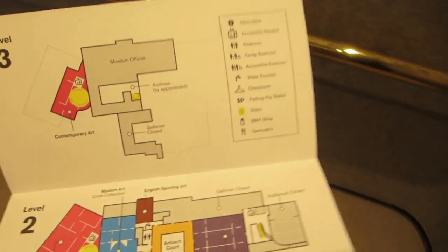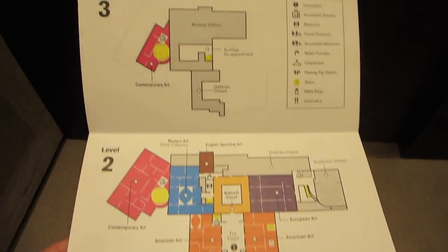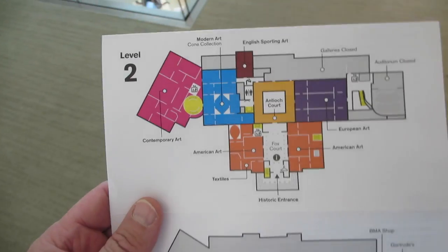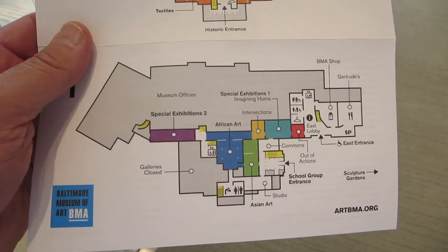The Museum of Art is free and they give you a guide map. There are three levels. My recommendation is to start on the third level and work your way down, so you won't be crowded out by people who never get to the third level. It turns out the third floor is staff only, so we came in down there and now we're on the second floor, then we'll come down to the first.